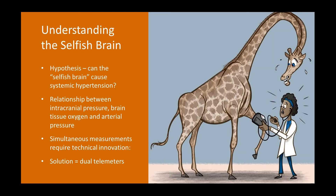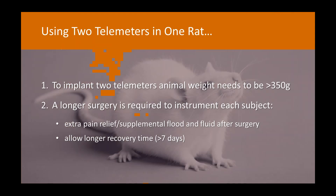At the time this wasn't possible, and we worked with Milar to develop the ability to put two telemeters in one animal. The key consideration for this setup is that you have to physically put two telemeters into the animal, so you need to use larger animals — I've been using animals of at least 350 grams, often between 350 and 400 grams — purely so they are bigger to cope with the extra weight and volume of the implanted telemeters.